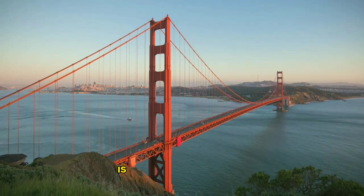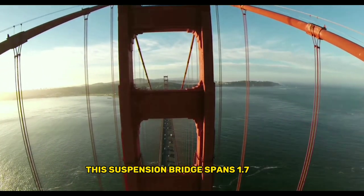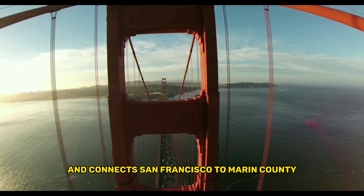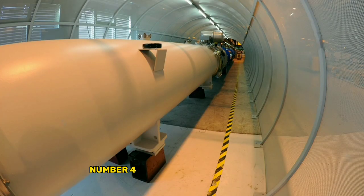Number 5: the Golden Gate Bridge. Our fifth feat of human engineering is the Golden Gate Bridge. Completed in 1937, this suspension bridge spans 1.7 miles and connects San Francisco to Marin County. It's become an iconic symbol of American engineering and design.